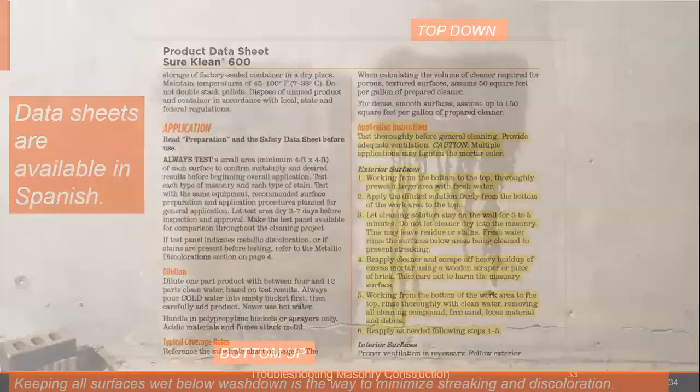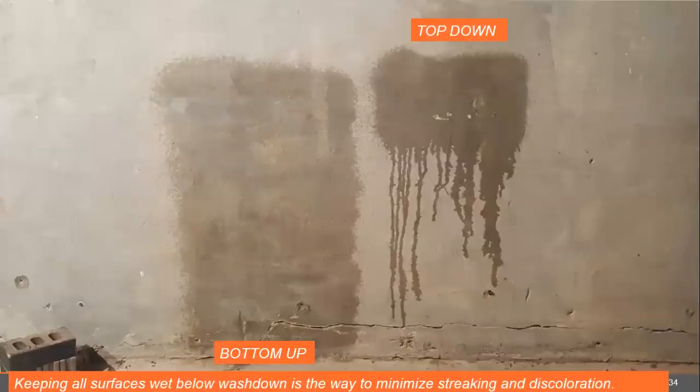Keeping all surfaces wet below wash down is a way to minimize streaking and discoloration. I wet this wall from bottom up, and every time you apply the cleaner it runs across a damp or wet, saturated surface that keeps the cleaner from attacking the wall. SureClean products are lighter than water, so they're not going to go through the water into the wall — whereas muriatic and muriatic-based products aren't. So the pre-wet is so important. If you start at the top down and don't keep the area wet underneath, you'll get streaks that show on your wall.